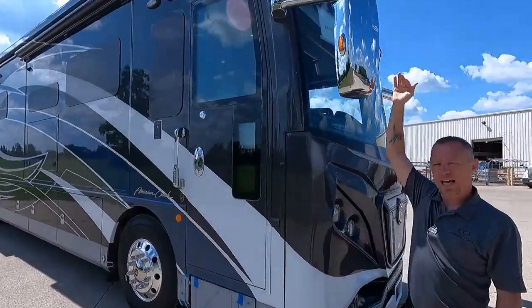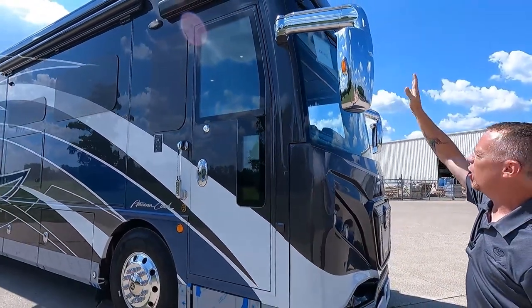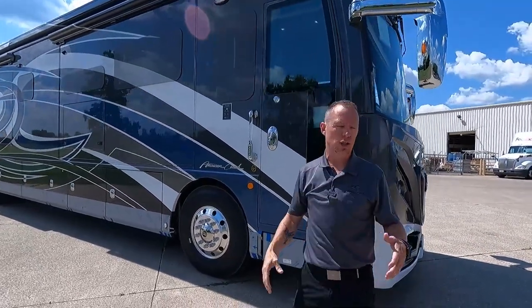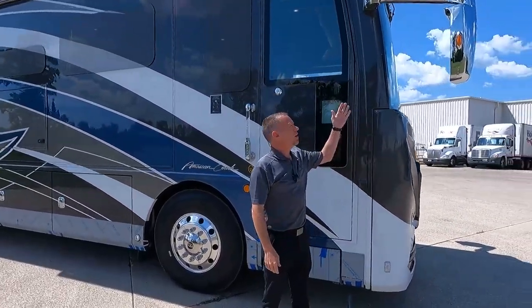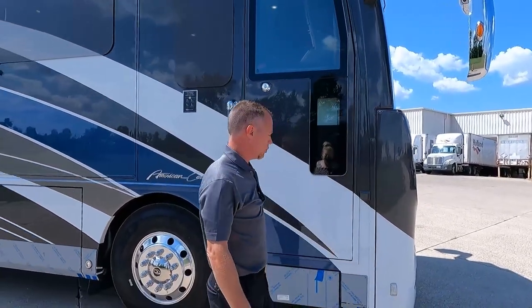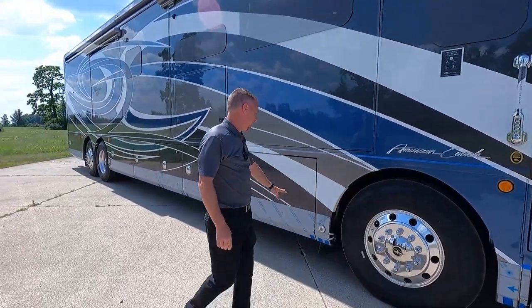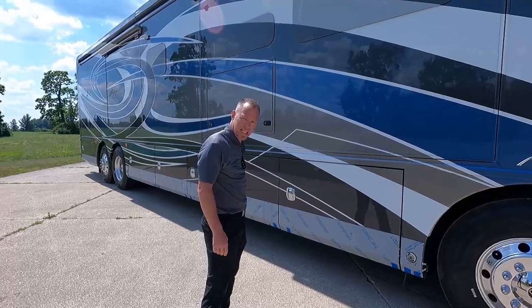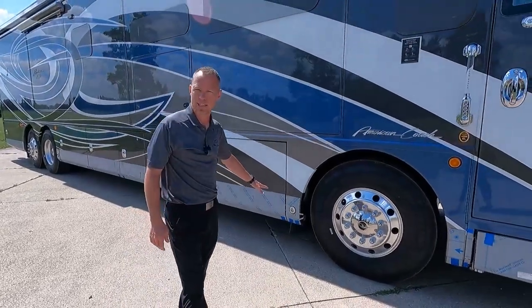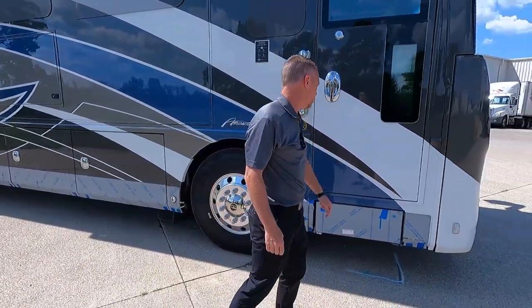American Coach has high-mounted bus-style chrome mirrors on all American Coach models in 2022. They give it that high-end look, but they're functional — they're placed well and there are cameras integrated into the mirrors. We continue this stainless trim all the way down the side, giving it a really nice high-end look. We keep that covered up until it gets to the dealer, but that's a really nice high-end look that we continue over your step.